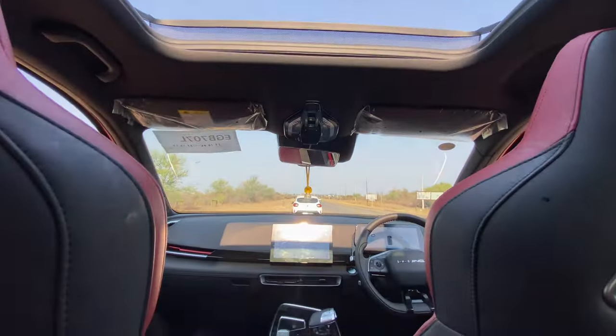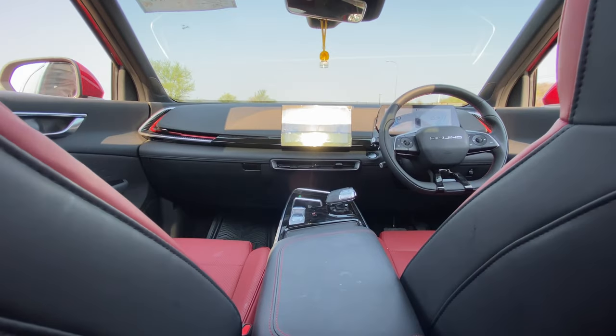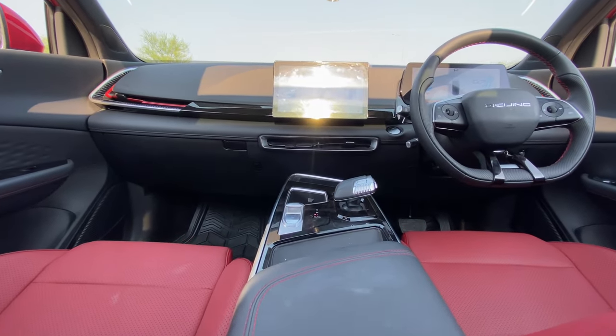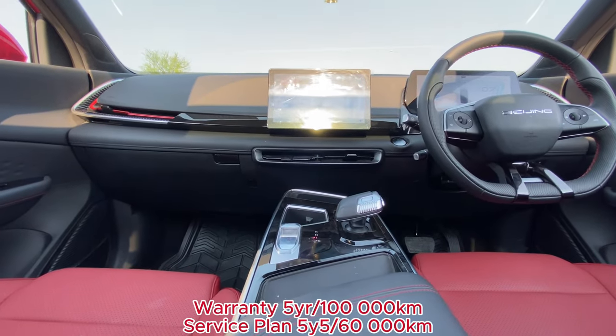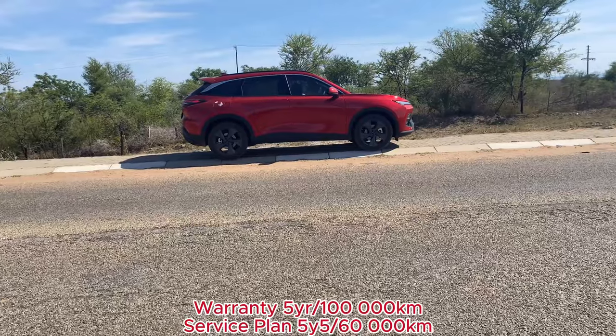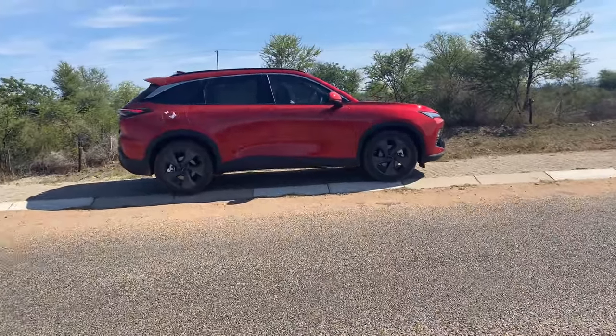Do you think the X55 has a chance to compete in this tough competition? Share your thoughts down below. It comes with a 5-year or 100,000km warranty, but an optional 5-year or 60,000km service plan, which I honestly think is short.